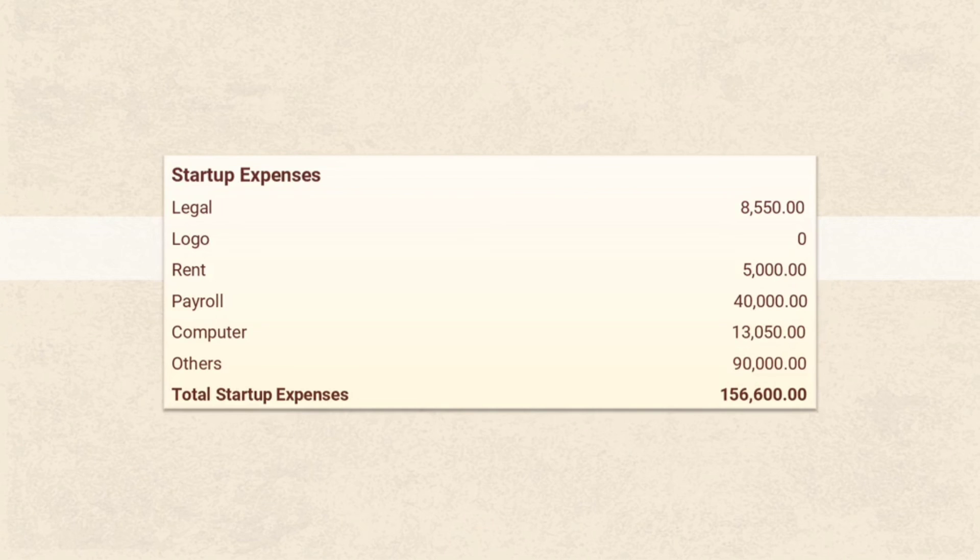For our start-up expenses, we have: legal at P8,550; rent for P5,000; payroll for P40,000; computer for P13,050; and others for P90,000 — with a total of P156,600.